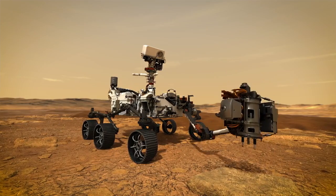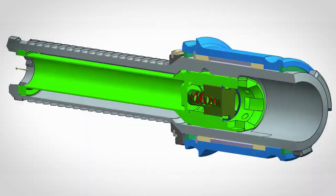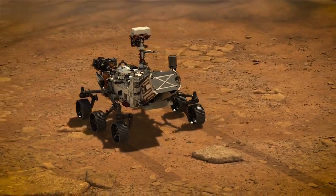We're going to collect a suite of samples — about 35 samples — that each weigh about 15 grams. The reason we collect those intact samples is that we are the first mission that's part of Mars sample return, and it's our job to collect the samples intact to be brought back to Earth for further analysis.